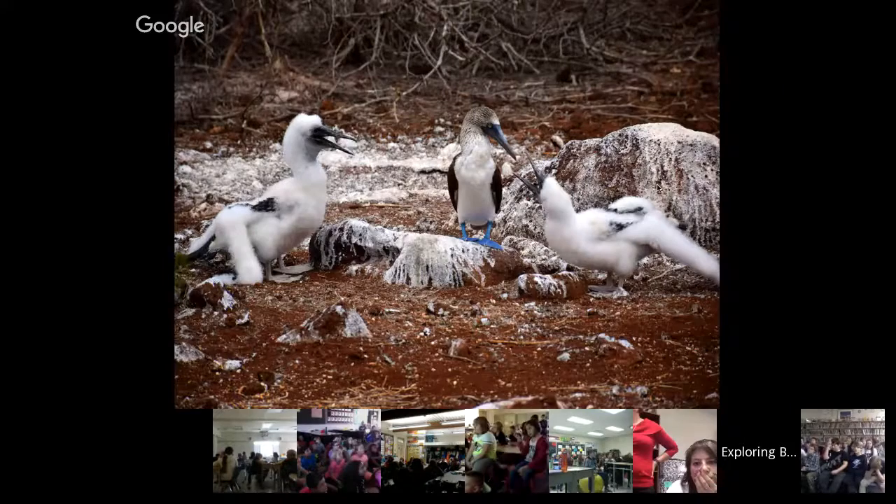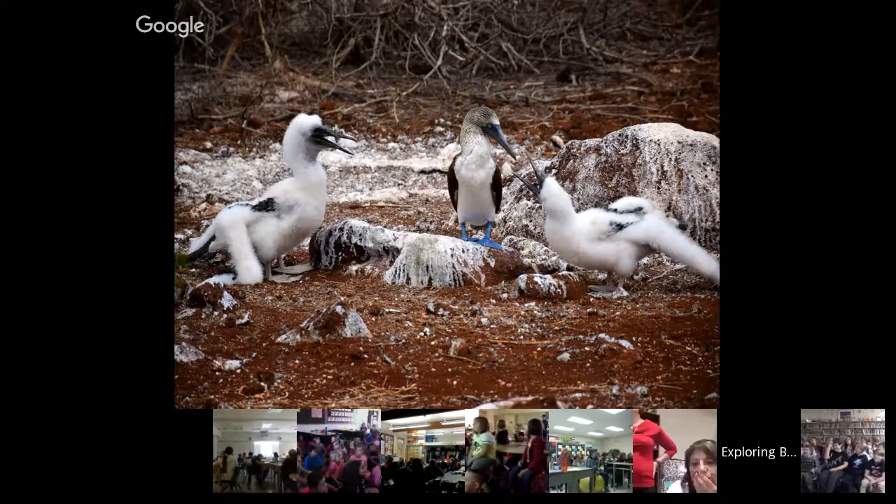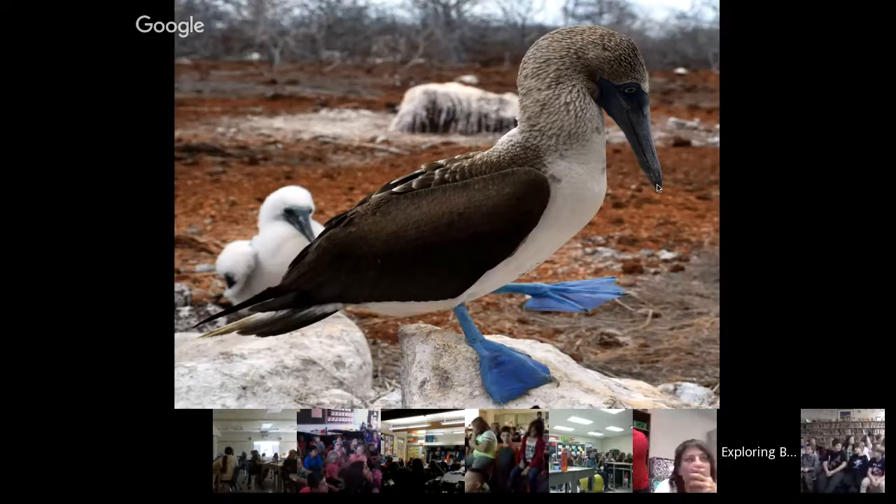This here is the blue-footed booby, and you can see it has two chicks that it's raising. This one is doing a little mating dance — it raises its feet and shows them to the female as a way of showing it's very healthy and would make a very good mate. The bluer the feet, the more healthy the blue-footed booby is. It's getting more food, getting lots of fish. So it would be a good choice.